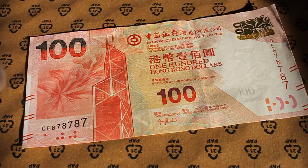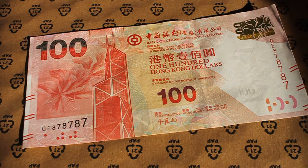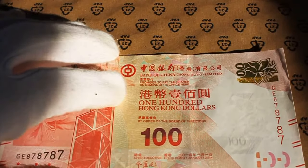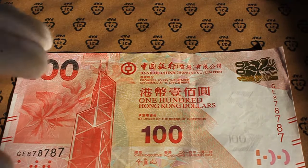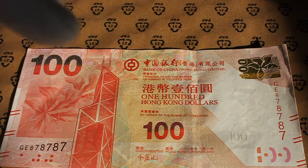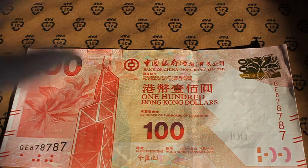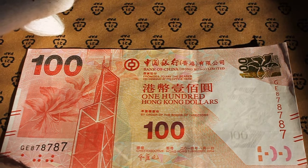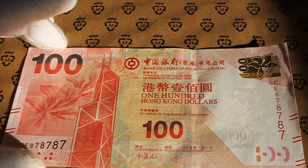So there are some lucky numbers on there. 'GE' — if a person worked for General Electric in 1987, this would be the perfect note for them. I like the security feature here with the tilt effect, where if you tilt it you can see a kind of glitter light up. I like the design of the note. I like that it's in Chinese, I'm guessing, and also in English. It says 'promises to pay the bearer on demand at its office here, 100 Hong Kong dollars.'